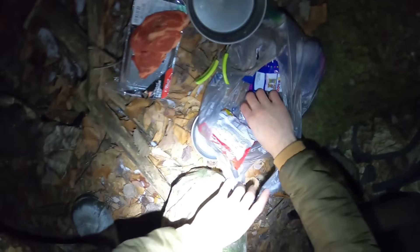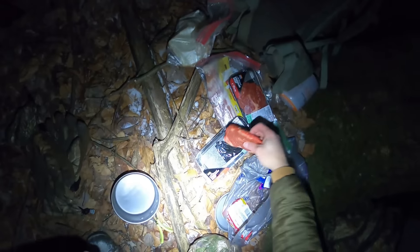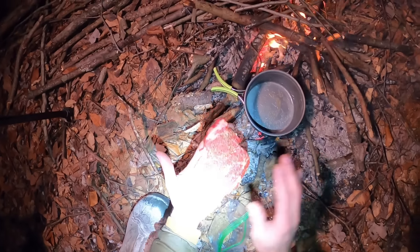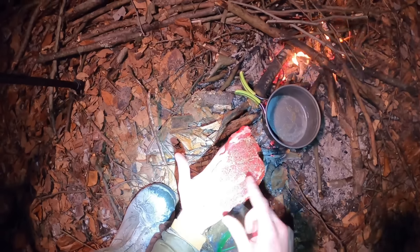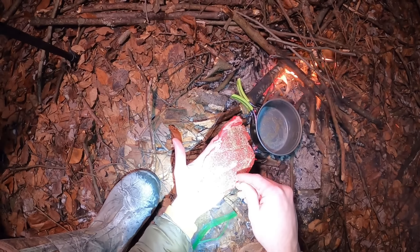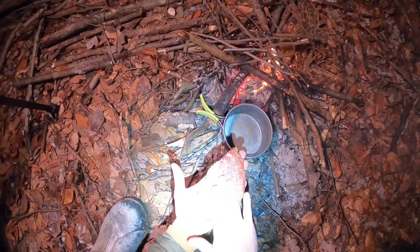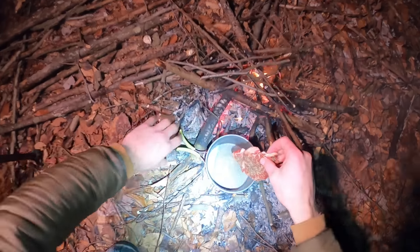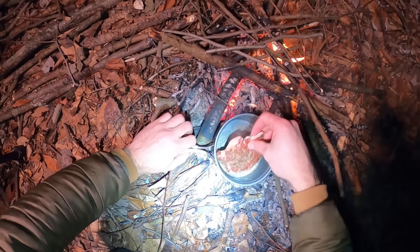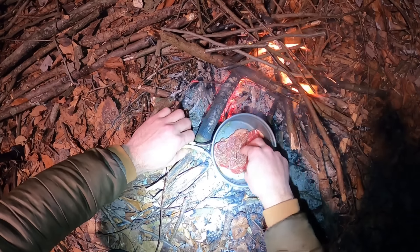Are you trying to help? Good girl, you're trying to help. Go get it - get that stick! Oh, that's a big one, girl. Watch the camera. You want that one? Oak, you're so helpful.